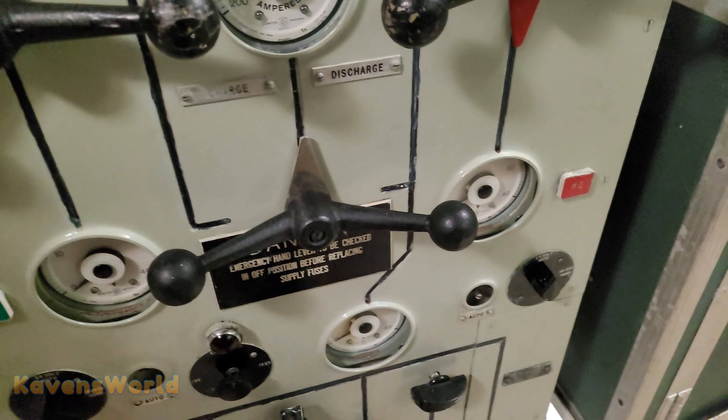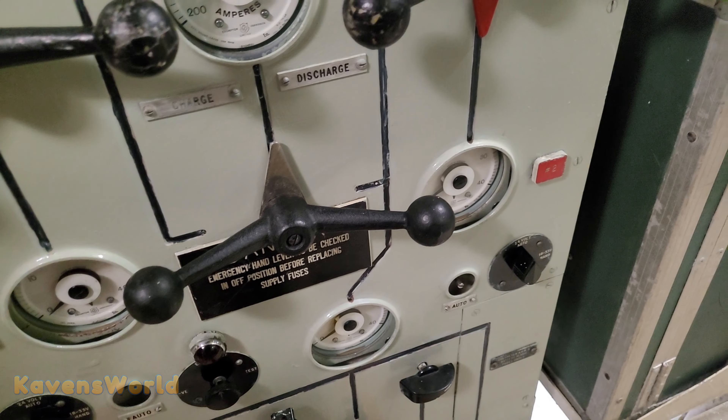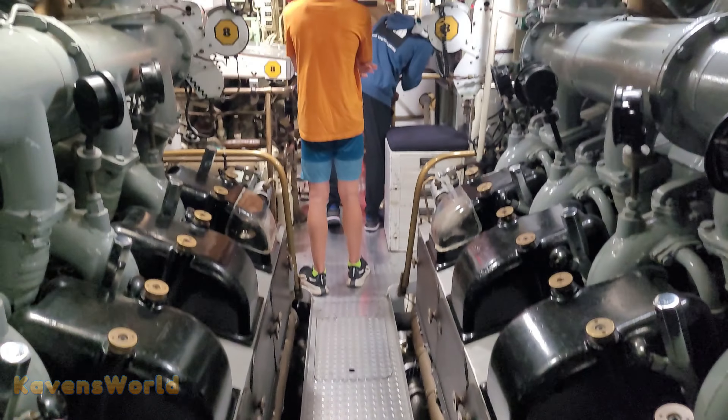These are the diesel engines of the sub. They said the diesel engines actually just power the electric motors that actually run the sub.